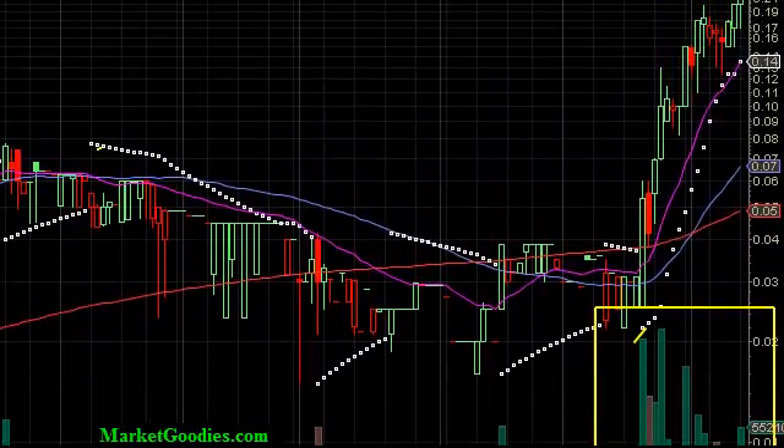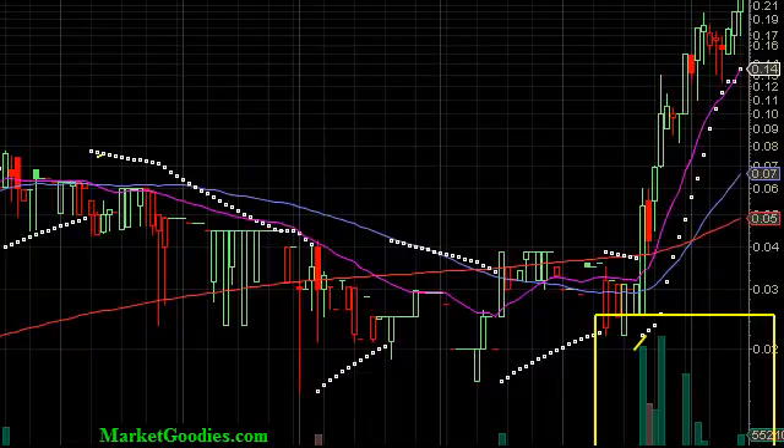Please sign up for marketgoodies.com for your free penny stock alerts. We are not financial advisors at marketgoodies.com. We remind you to do your own research and due diligence. All thoughts and opinions about the chart of GTGP is that of the chartist. Please do your own research and due diligence. Sign up today for marketgoodies.com for your free penny stock alerts. Thank you, and have a great day.